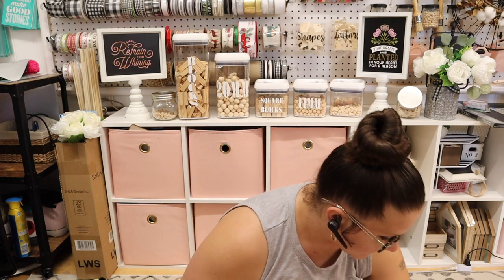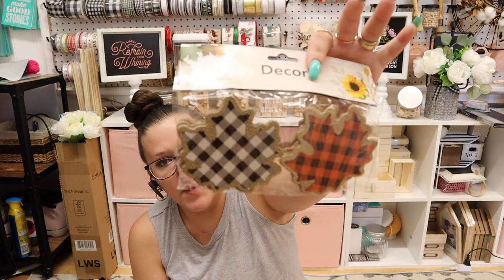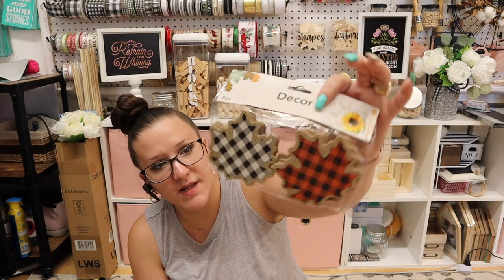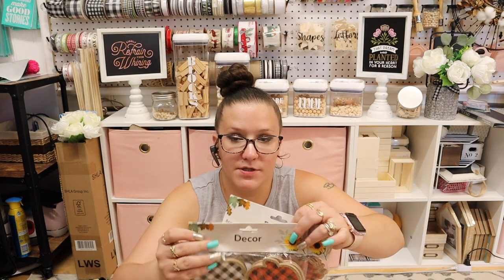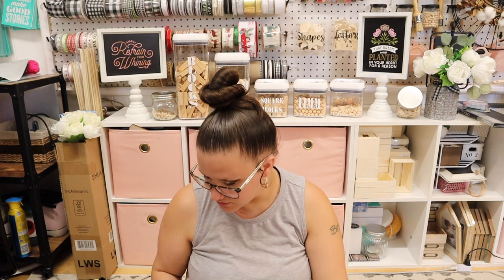You guys are the real OGs if you're still here. These are new — I have not seen these before. They've got some weight to them. One is leaves and they have burlap around the edge with buffalo check in the middle — obviously it's printed on there, not real. So they're really cute as is, but I would probably paint them and do something. There's a pumpkin style and a leaf style. I picked up two of the pumpkin packs but only one of the leaf ones, and I'll probably put that one in the giveaway.